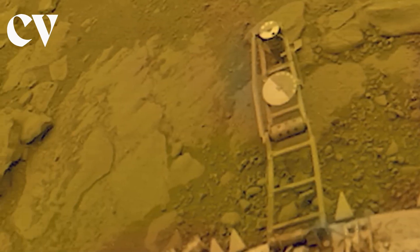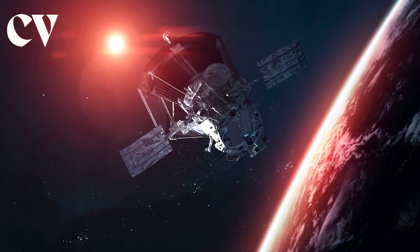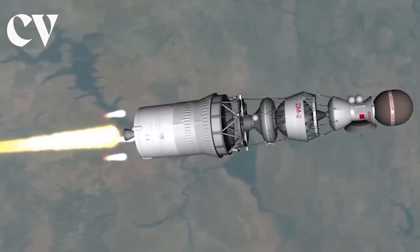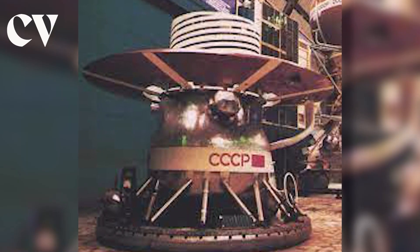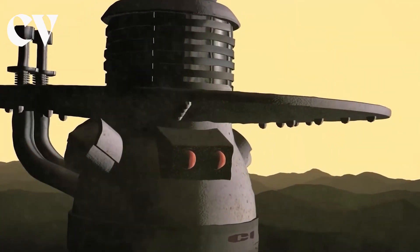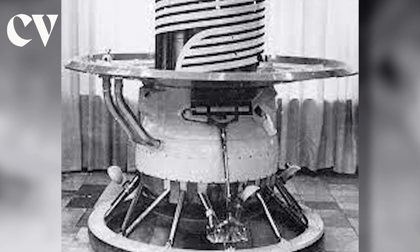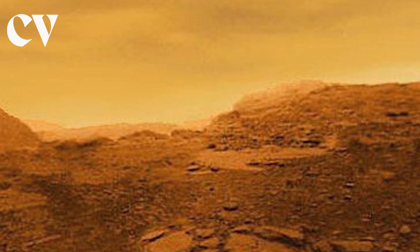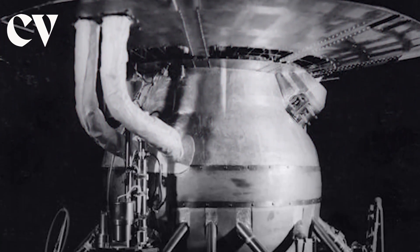Venera 13 succumbed to the severe conditions of Venus after 127 minutes on the surface. Three additional Venera spacecraft were then launched by the Soviet Union towards Venus. Five days after Venera 13 was launched, its twin, Venera 14, was likewise successful in reaching the surface, where it lasted for 57 minutes. Later, between 1983 and 1984, Venera 15 and Venera 16 orbited Venus simultaneously and sent data.